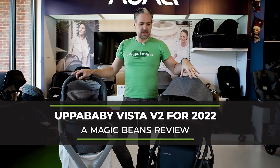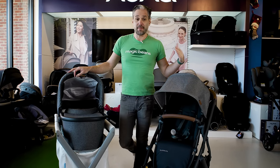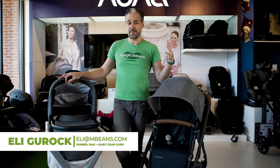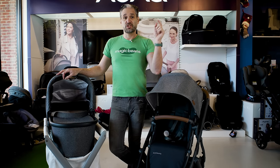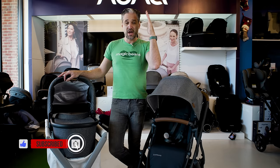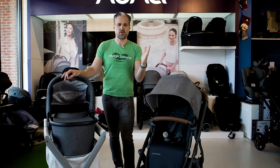I will show you in this video. This is the 2022 UPPAbaby Vista. I'm Ellie from Magic Beans Videos. I review and compare strollers and car seats and baby gear and all that type of product. Don't forget to subscribe to Magic Beans Videos — it's almost 2022, and I'm going to be doing all of the 2022 strollers that you should be looking at. Please subscribe; we release videos every week.